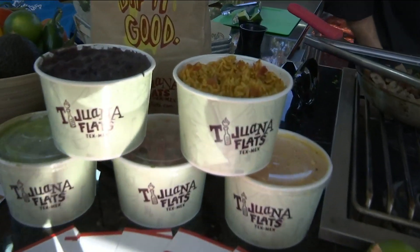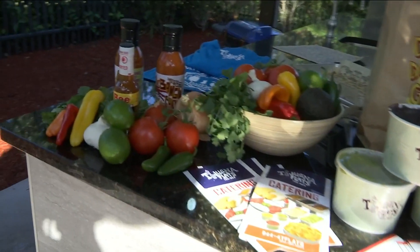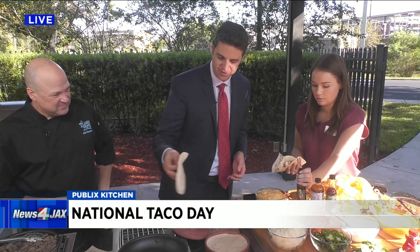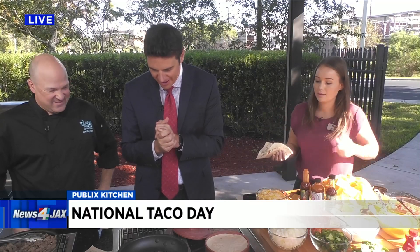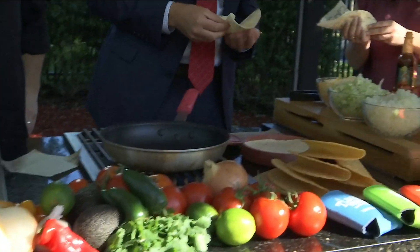How many locations in our area? We have 11 in the Jacksonville area. So something's near everyone. Here you go — thank you very much. I'm going to make my own too. Put some hot sauce on there. Thank you so much, Joel, Olivia, Tijuana Flats. Happy Taco Day, and we will be right back — we've got more to talk about.